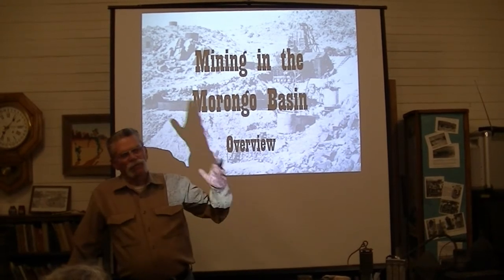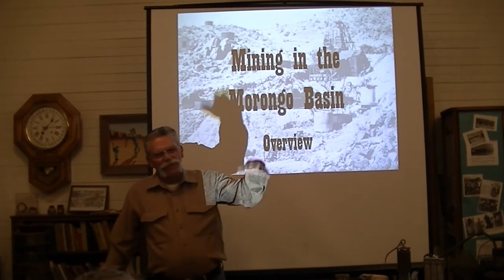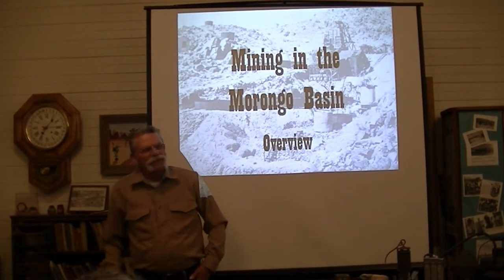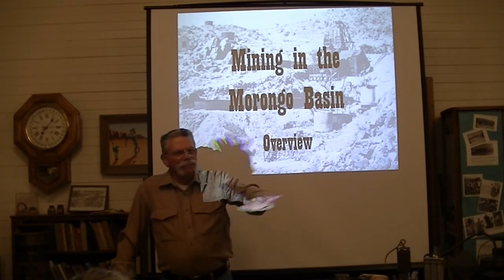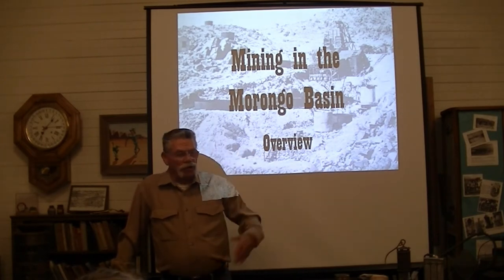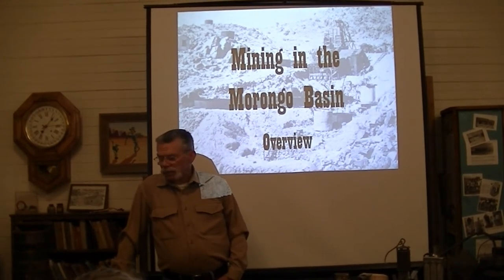It took that long because communications back in those days were nonexistent. They came from the East Coast, from China, from Canada, Mexico — and they started gobbling up gold all over the place. At first, they could just pick it up off the ground in some areas — that's how much there was.